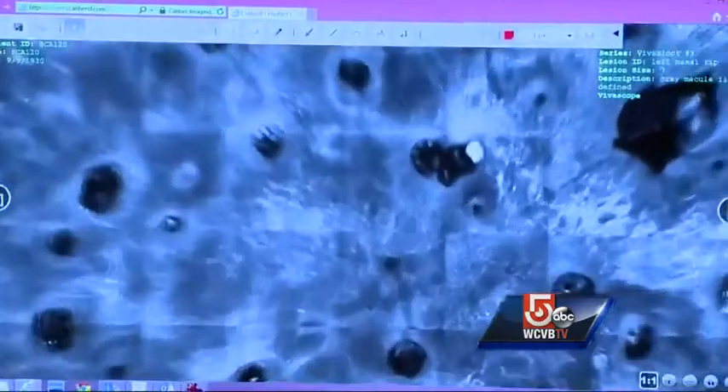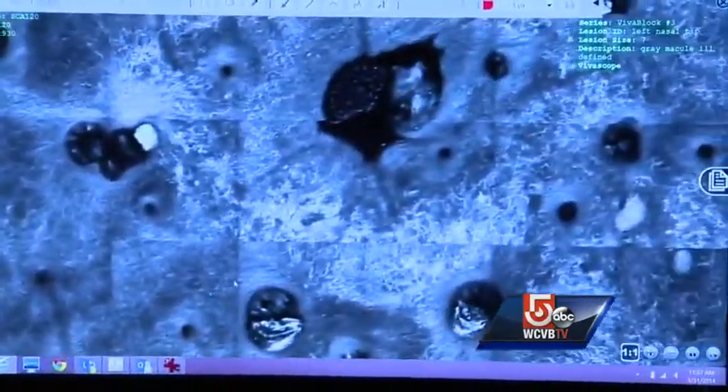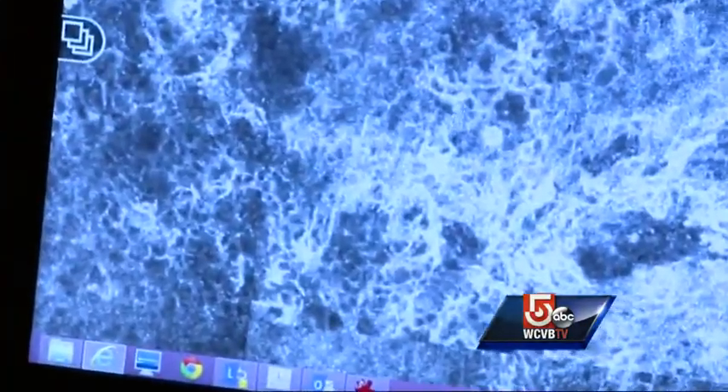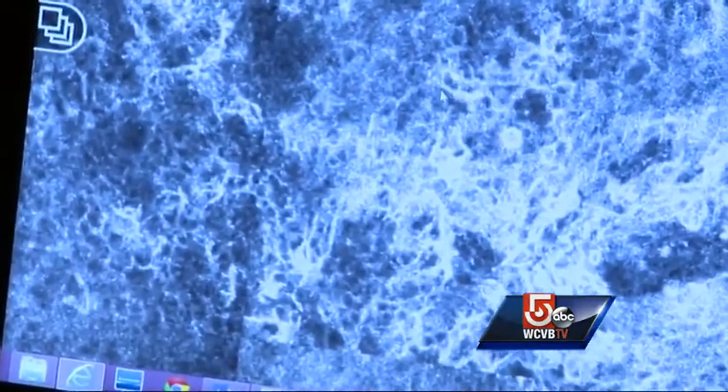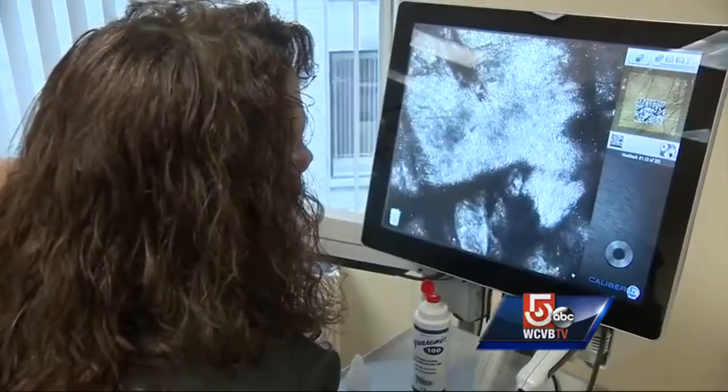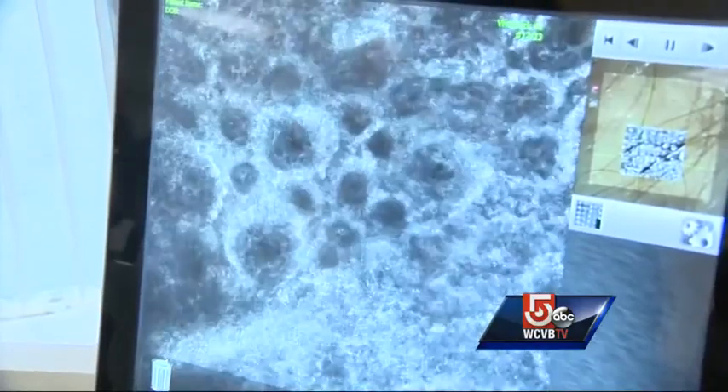Take a look at this optical biopsy which shows classic melanoma, the deadliest form of skin cancer. Notice the bright areas like thousands of tiny rivers — or more accurately, fingers that melanoma uses to reach out and spread to other cells. Now compare that with this optical biopsy showing healthy skin, where the bright areas instead look like tiny dots, no fingers in sight.